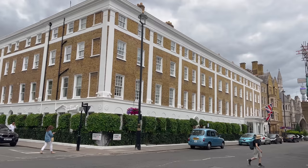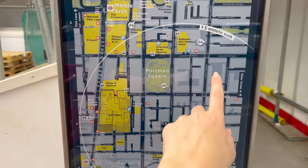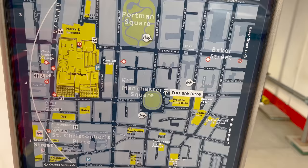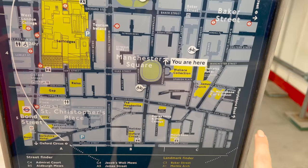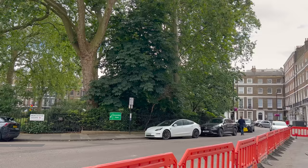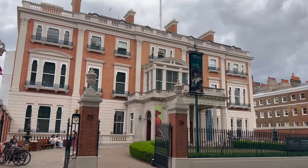I finally found a map — there aren't many in this area. We came from Baker Street, did a bit around Montague Street, and now we're on the edge of the Wallace Collection. I don't believe you can film in there, so apologies. We're at Manchester Square and I'm going to head down along Marylebone High Street with all the cool shops. The Wallace Collection is definitely one of the top things to do in Marylebone — it's free and open daily.